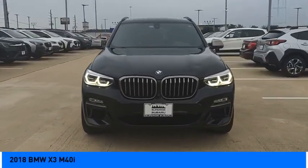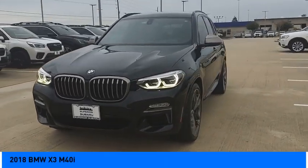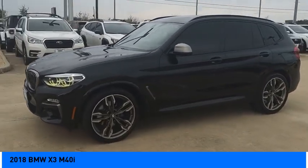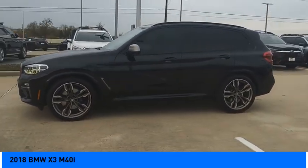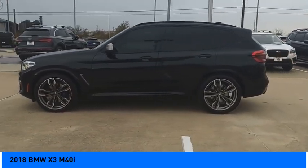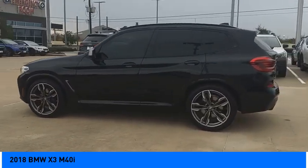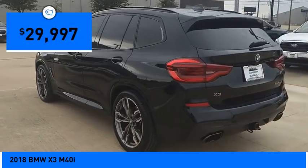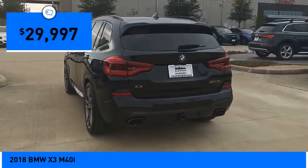Come test drive the 2018 BMW X3. The BMW X3 builds on the success of the original by developing its core competencies while adding new technology to establish new benchmarks for agility, efficiency, and comfort — and is priced below $30,000.